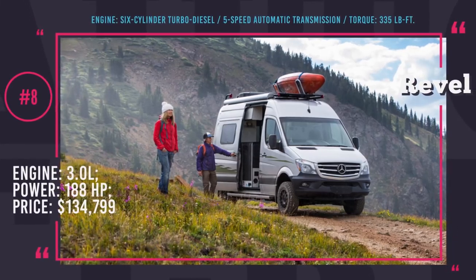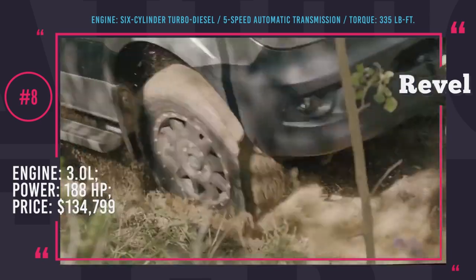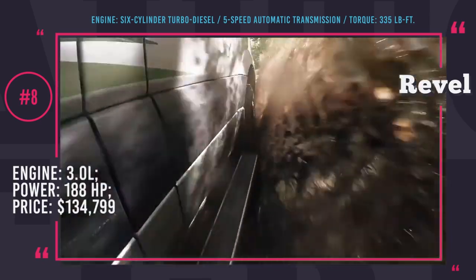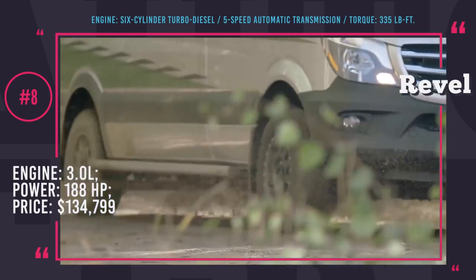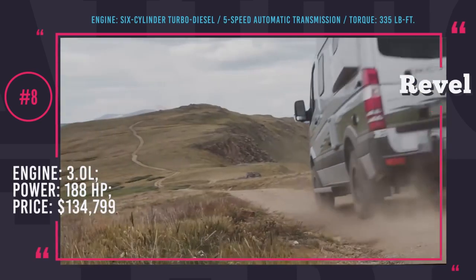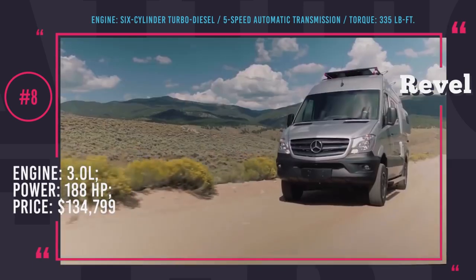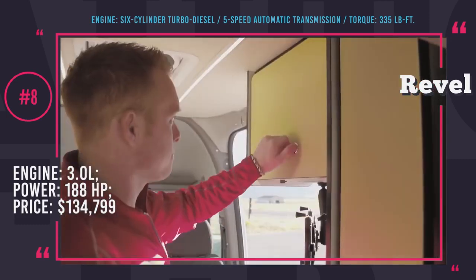Winnebago Revell. The Mercedes Sprinter is one of the most recognizable and often seen vehicles on intercity roads. Though well-built and safe, it is almost boring and unimaginative. However, the US company Winnebago, with sixty years of experience creating recreational vehicles and campers, has set out to change our view of it.